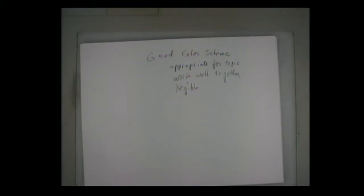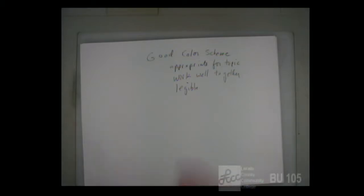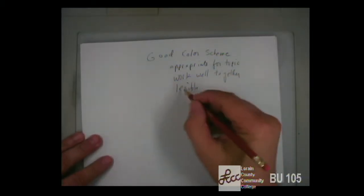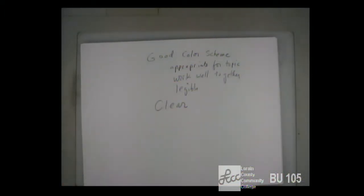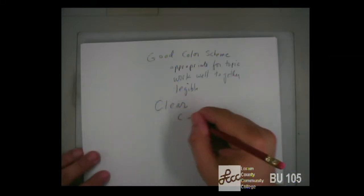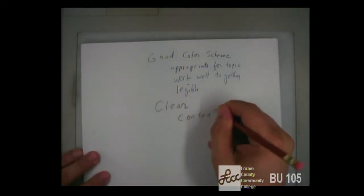Anything else? Any other characteristics? Simplistic — I'm going to go with the one that says 'clear.' So when we talk about the site being clear, what are some of the things that we want the site to be clear about, or what are some of the different ways that we want the site to be clear? Clarity of content — does anyone want to elaborate on what that means?